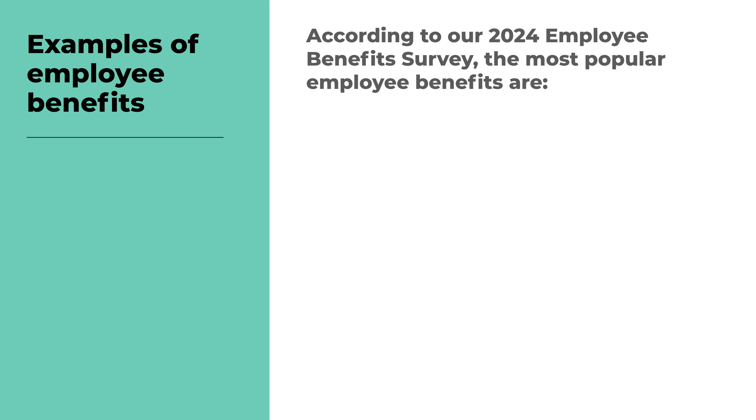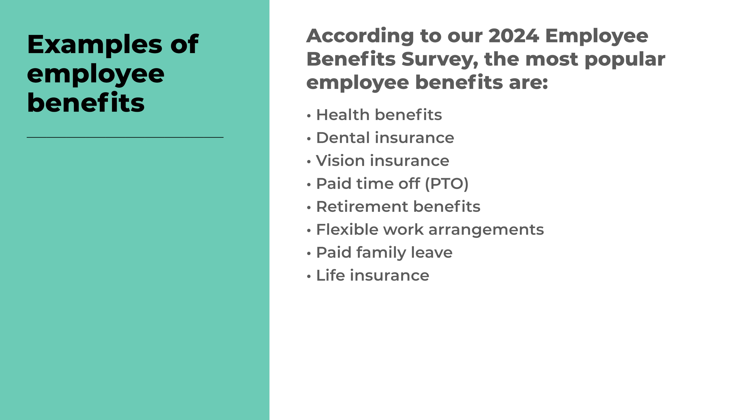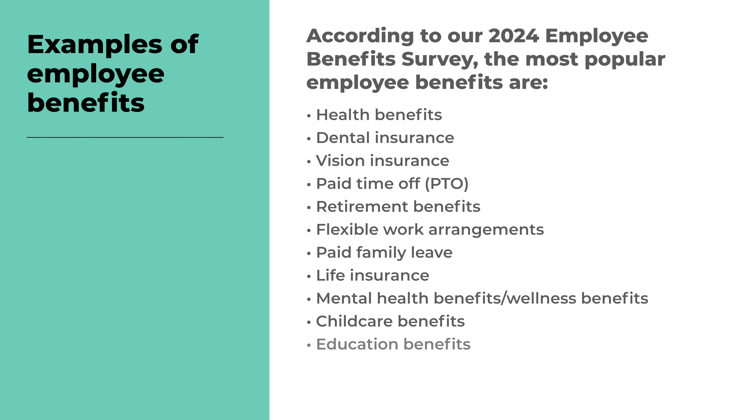According to our 2024 employee benefits survey, the most popular employee benefits are health benefits, dental insurance, vision insurance, paid time off, retirement benefits, flexible work arrangements, paid family leave, life insurance, mental health and wellness benefits, child care benefits, education benefits, disability insurance, and commuter benefits.